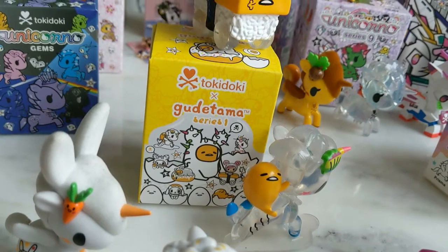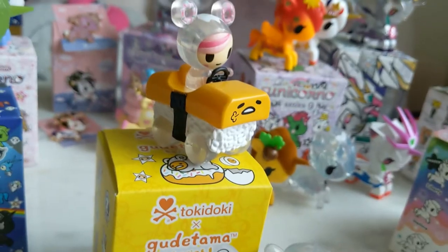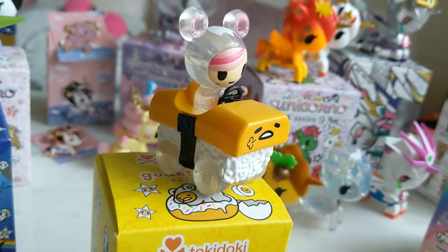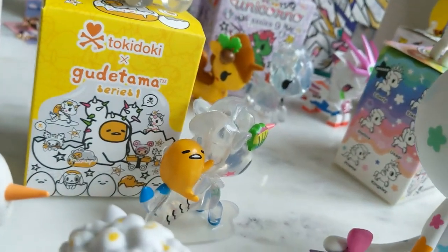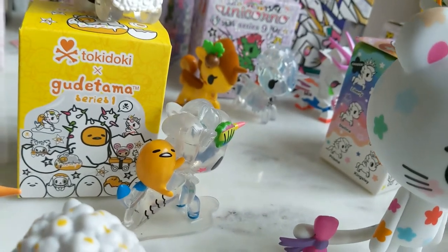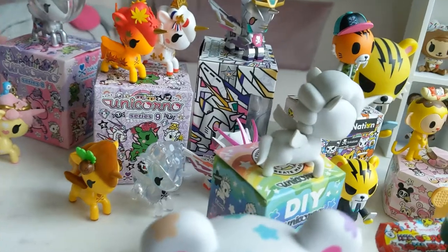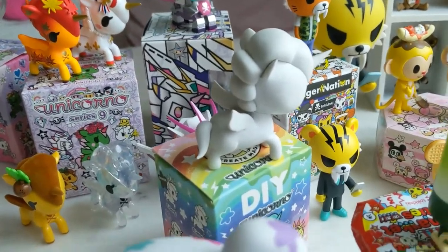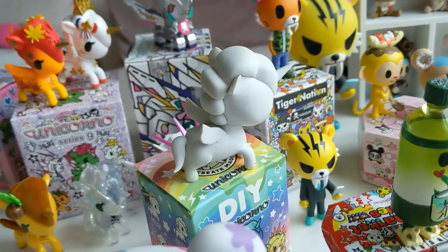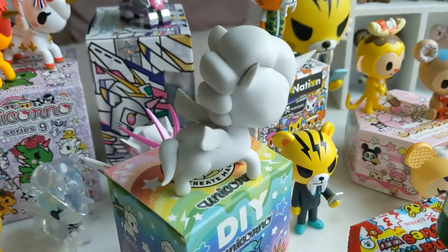Gudetama Series 1 — this is the Tokidoki Gudetama collaboration. I've got Donutella in the Gudetama Sushi Car, and we've got Gudetama on Serena Mermicorno. I've got DIY Unicorno — I actually got two of these, both of which were Stellina. I did DIY one of these, so you will see that later on.